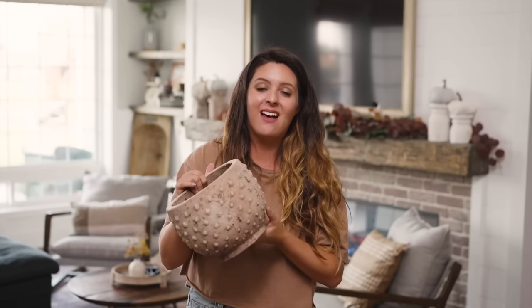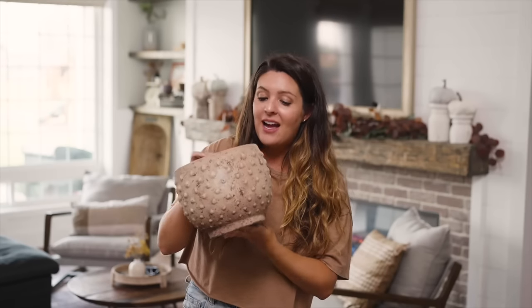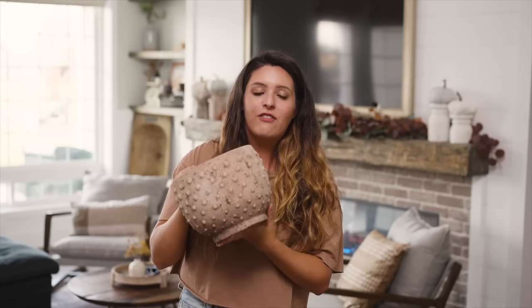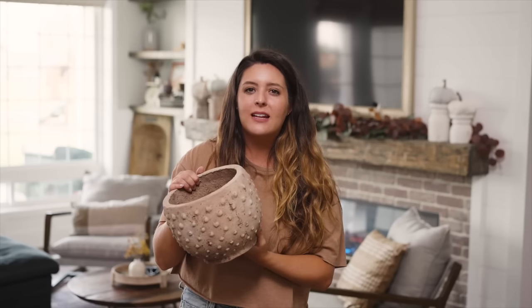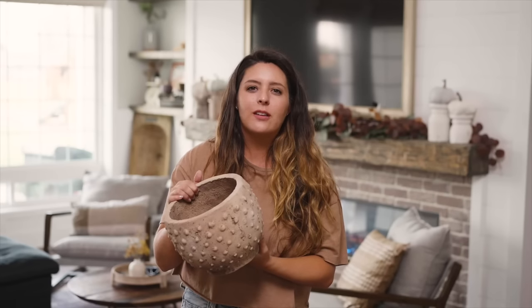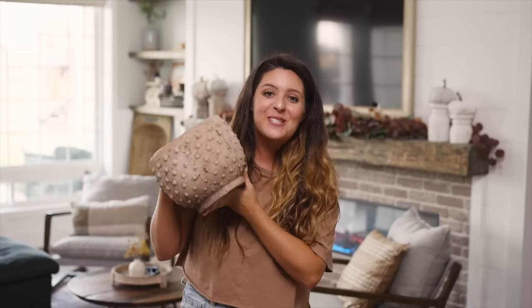This next piece is amazing — it is the sandstone planter. This is a beauty going into my office. I love the texture and the warmth it brings. It is really heavy but so pretty for all seasons. It'll definitely be an everyday home decor piece, and it reminds me of those high-end stores.